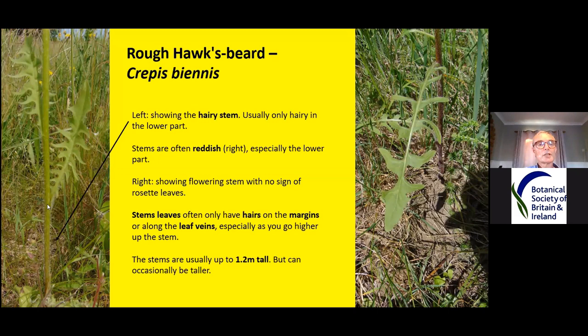The stem is hairy at the bottom and as you go up the hairs get less and less, so by the time you get to the top it's usually hairless. The stems vary in redness quite a bit — sometimes you just pick out the red at the base, and other plants are red all the way up the stem. By the time this plant starts flowering, the rosette leaves are completely dead. As you go up the stem, leaves tend to only have hairs on the margins or along the veins, and as you get higher leaves get less and less hairy. You have to look at a selection of leaves on one plant just to see how much they vary.